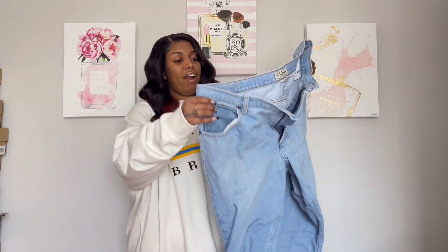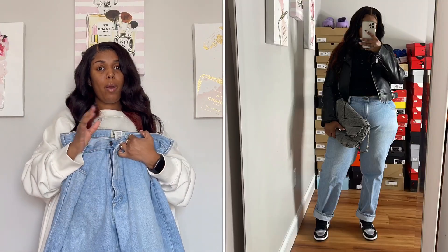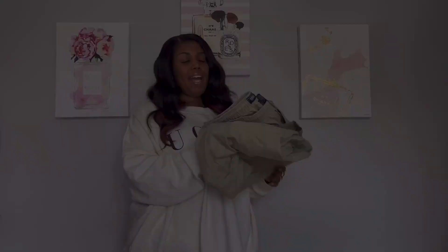My next pair are the ten-dollar pants — just this very light wash denim. I love these jeans, I think they're so cute. I do have pictures in these pants as well. While we're still in winter almost going into spring, I love these with Jordan Ones or even my Doc Martens — I think those would be really cute.